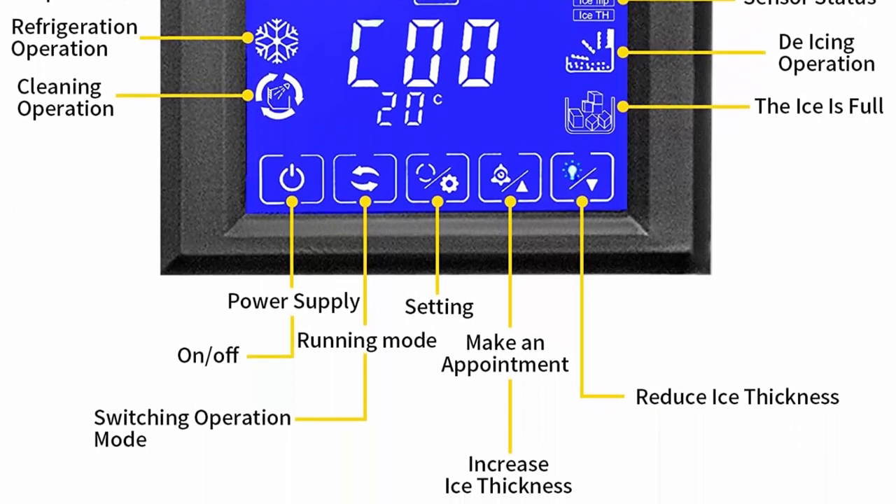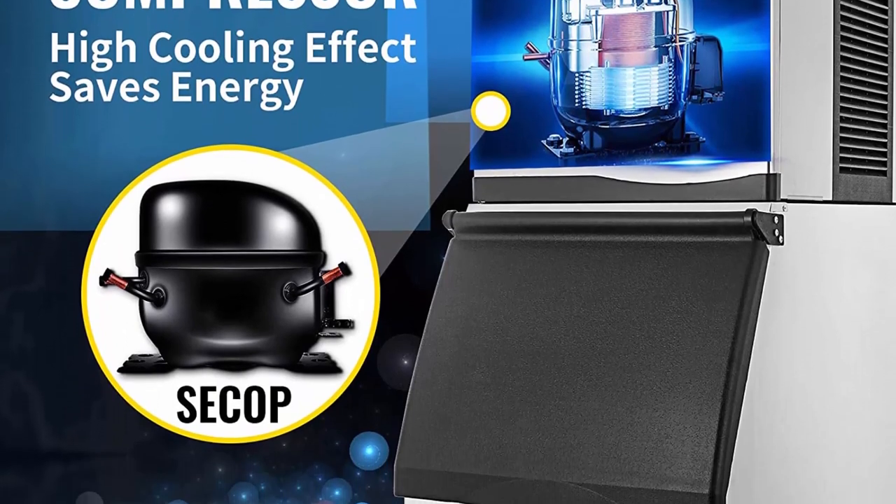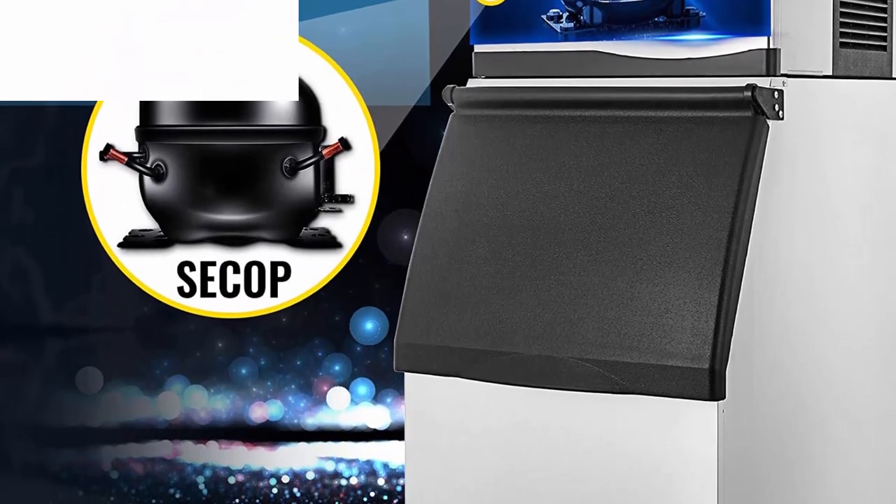Advanced Panel: the ice machine operates with an LCD touch panel, which shows the machine's status in real time and helps you control the machine more easily.